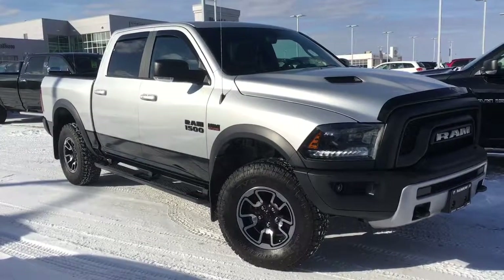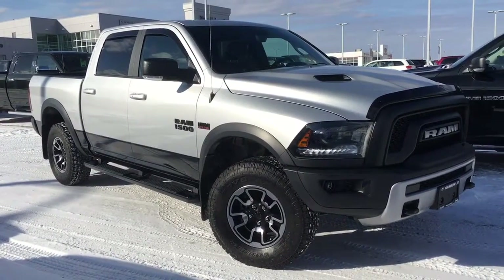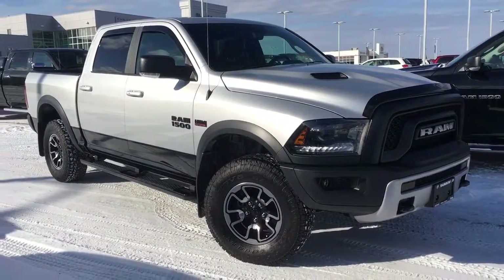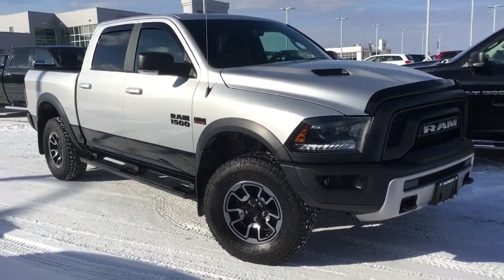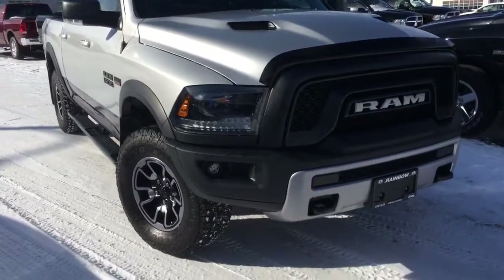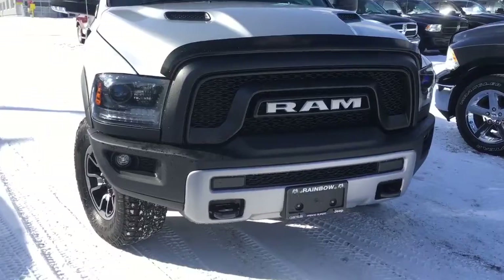Hello and welcome to Northland Dodge in Prince George, BC. My name is Cheyenne and today we're going to walk through this 2015 Ram 1500 Rebel. This is a four-door two-tone crew cab with the 5.7-liter V8 Hemi engine, all hiding right behind that beautiful front end.